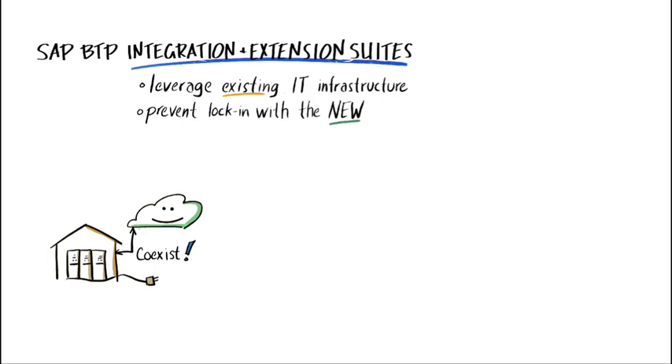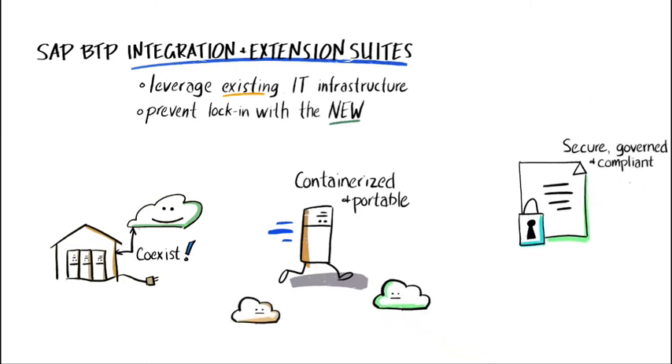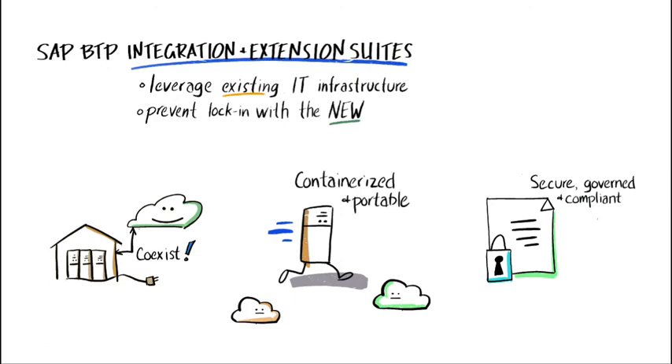The end result is that the SAP BTP Integration and Extensibility Suites ensure companies: one, can work with existing technology investments that meet their existing needs; two, don't get locked into new technology investments; and three, can address necessary industry and governmental regulations related to data management and security.